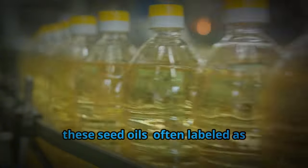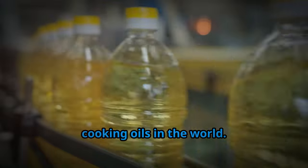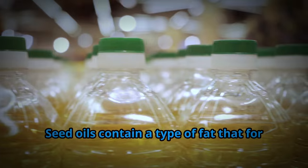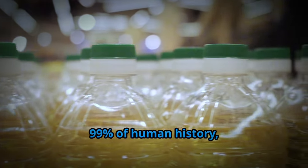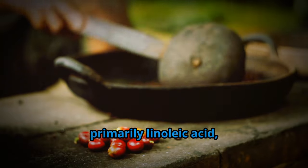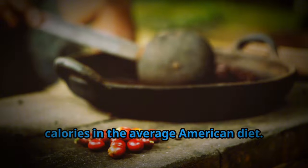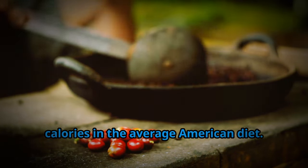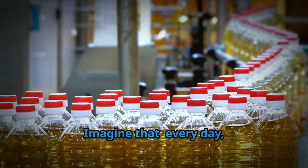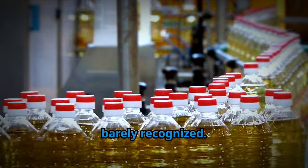Today, these seed oils — often labeled as vegetable oils — are the most commonly used cooking oils in the world. But what does that mean for us? Seed oils contain a type of fat that, for 99% of human history, we never ate in such large amounts. These fats, primarily linoleic acid, are now making up about 720 calories in the average American diet. Every day, hundreds of calories come from a food ingredient that our ancestors would have barely recognized.